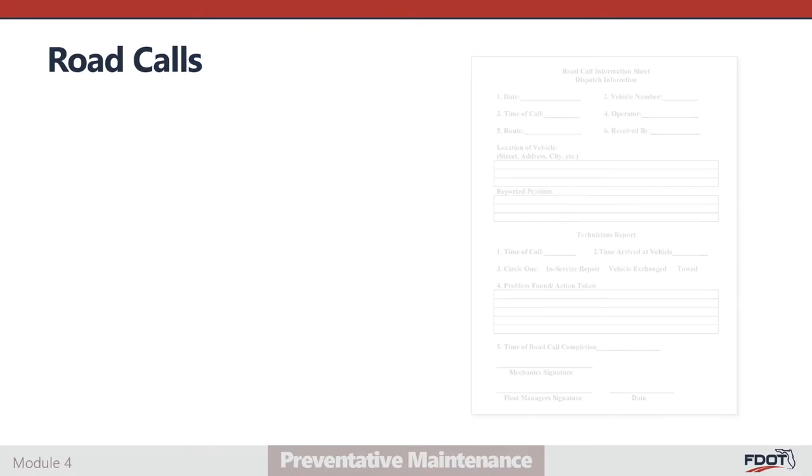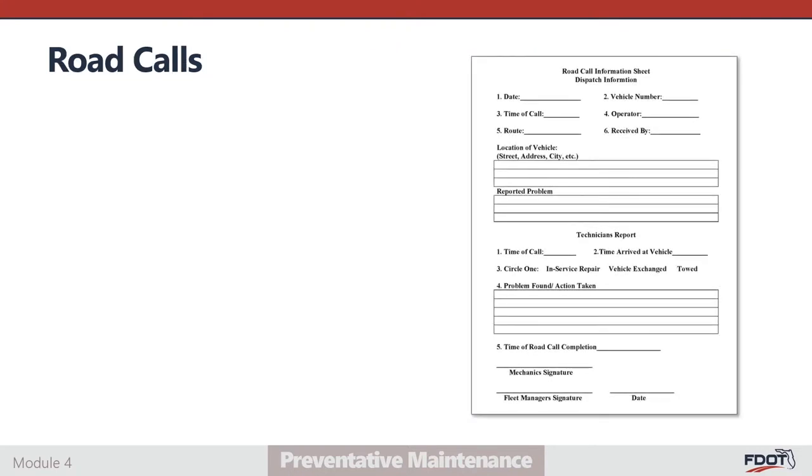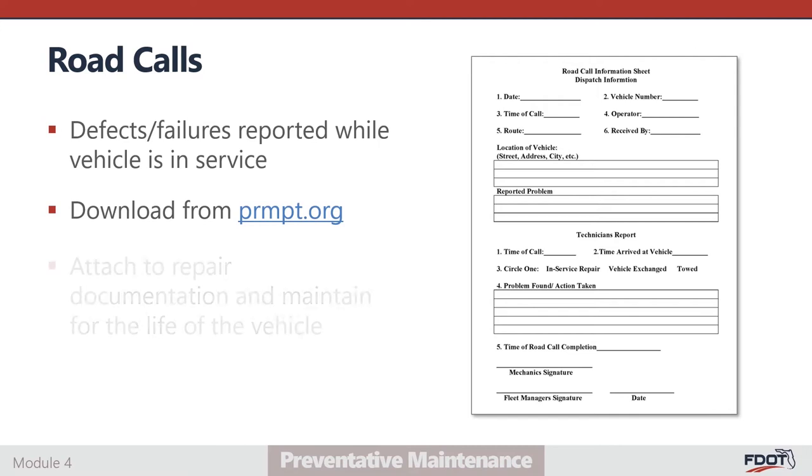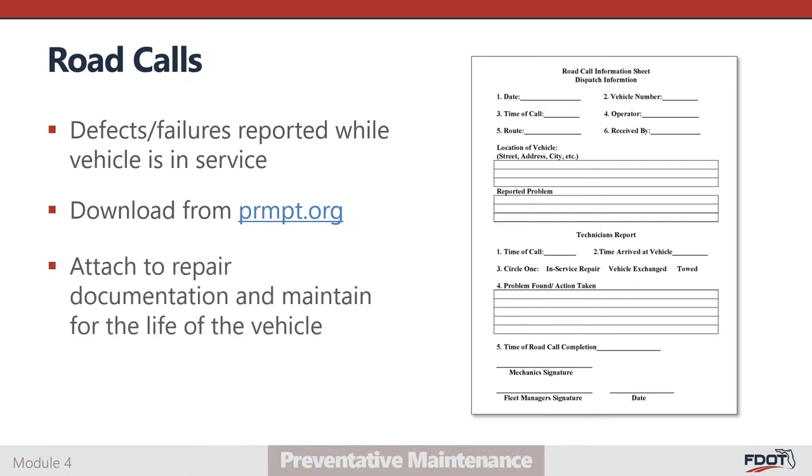Road call information sheets are used to document defects or failures reported while a vehicle is in service. Road calls should be tracked separately from scheduled maintenance activities and periodically analyzed to identify trends. A road call information sheet template is available for download at prmpt.org. Like scheduled maintenance inspection reports, these sheets must be attached to repair documentation and maintained on file for the life of the associated vehicle.